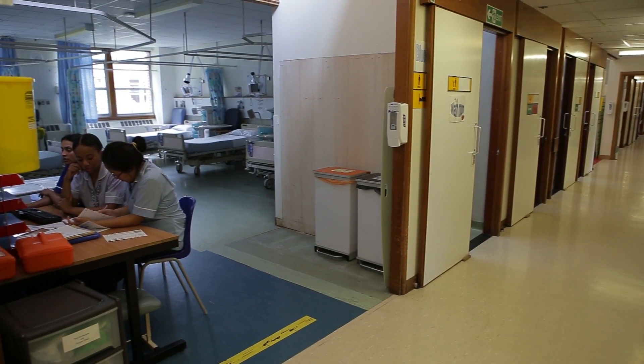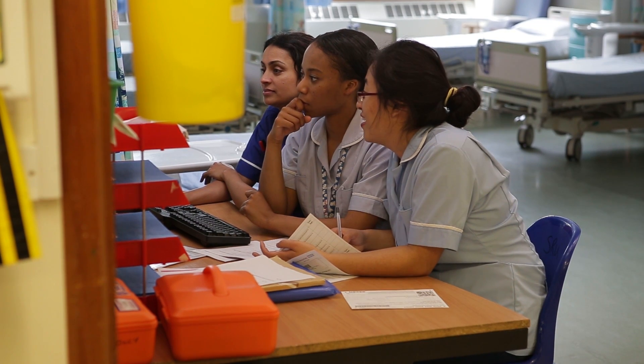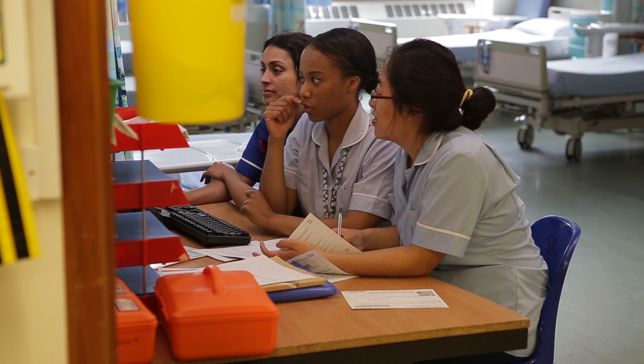Hospital care is all about communication — it's all about getting crucial pieces of information at the right time. The feedback we've had from staff is that those crucial bits of information: the patient's diagnosis, their background, what they're waiting for, and their physiological observations, are all in one place. The feedback has been remarkably positive.